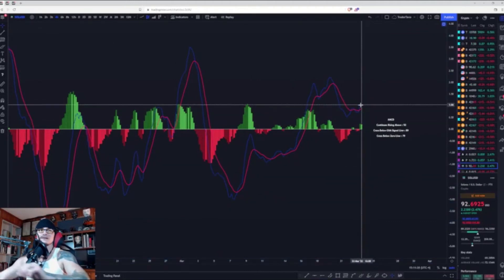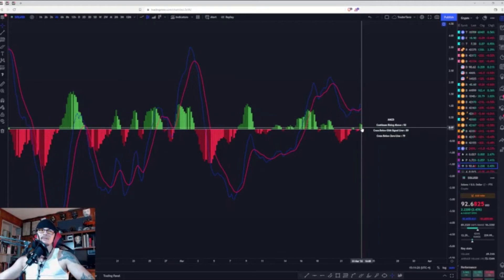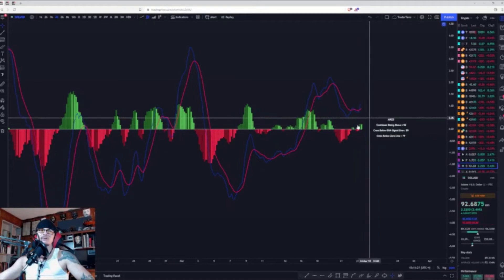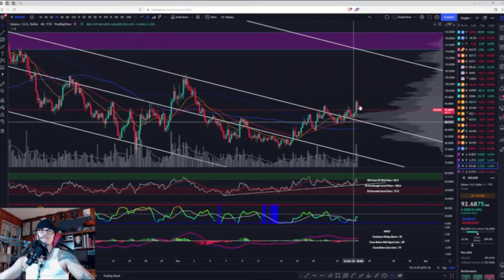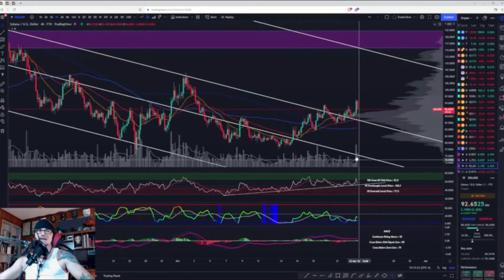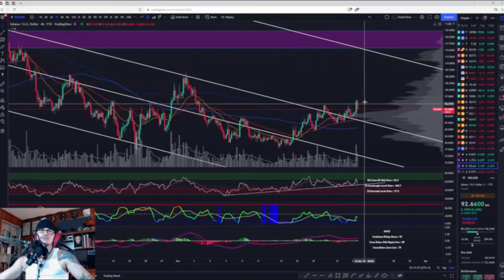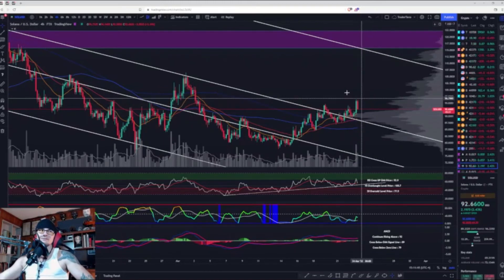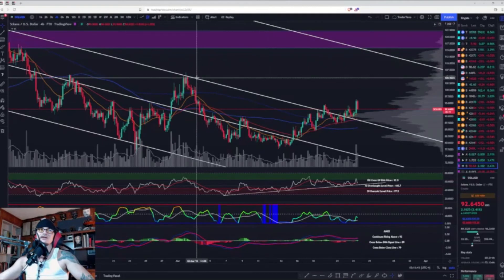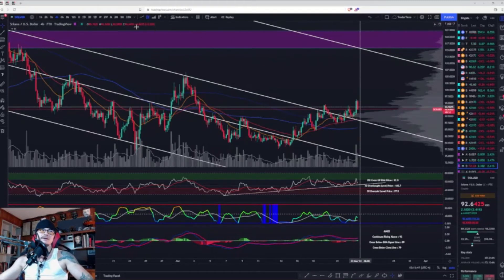MACD has a fresh cross to the upside on the four-hour. Positive momentum is decreasing just a hair, but we just got into the green bar with that last breakout. We did have the breakout, retest, and resumption, and this resumption has some pretty good volume to it. So the eight-hour looks good besides making a lower high, and the four-hour looks pretty good.